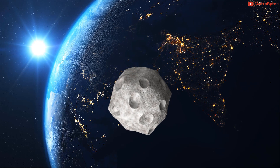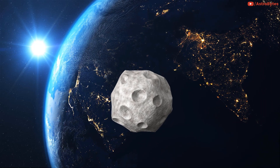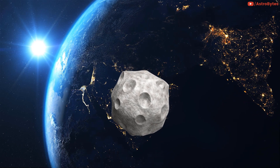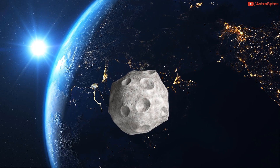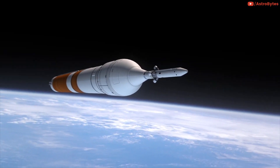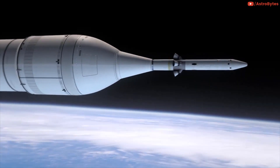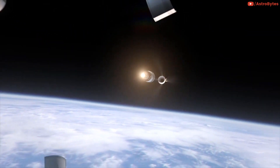The first known asteroid to orbit Earth, asteroid 2006 RH120, was discovered using the Catalina Sky Survey in September 2006. It's known as a TCO, or temporarily captured object, to astronomers. The story of 2006 RH120 is not without controversy, however, as its orbit appears similar to some Apollo-era spent rocket boosters, and therefore some scientists believe it may be an artificial object, according to the survey's website.